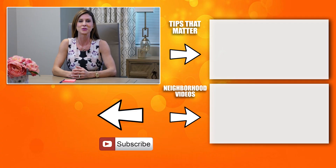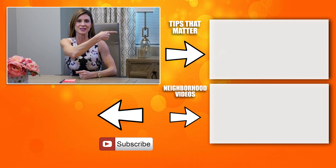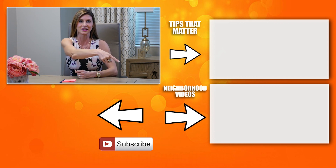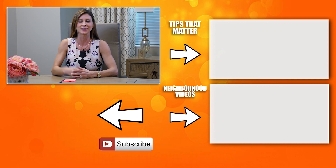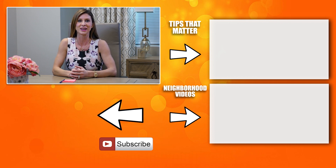Thank you so much for taking the time to watch this video. If you'd like to view other helpful tips, click here. If you'd like to view a neighborhood we specialize in, click here. To subscribe and stay updated, click on the circle below. Thank you and have an awesome day.